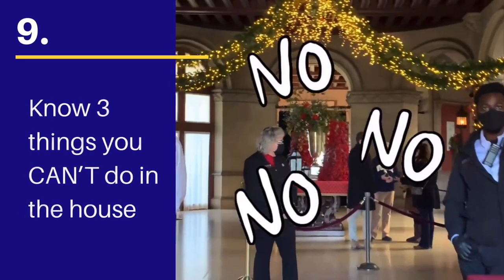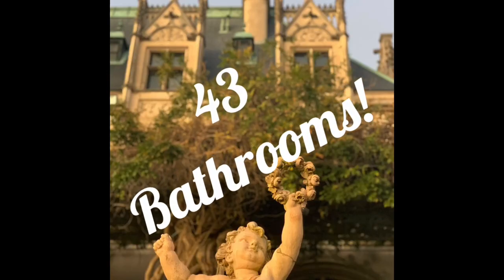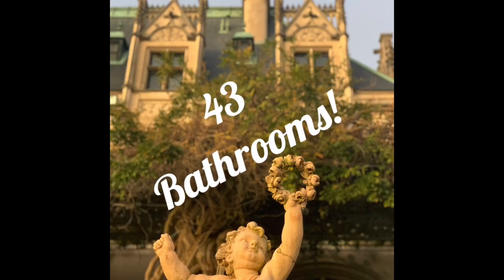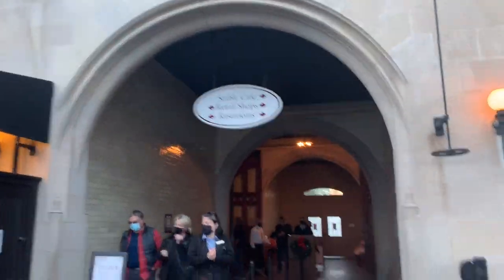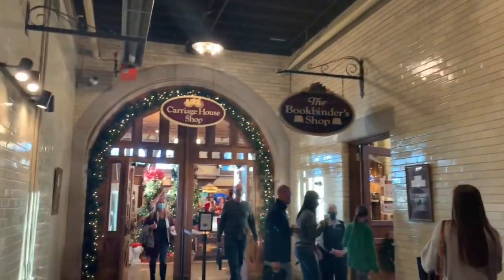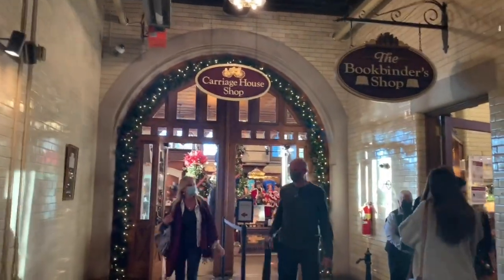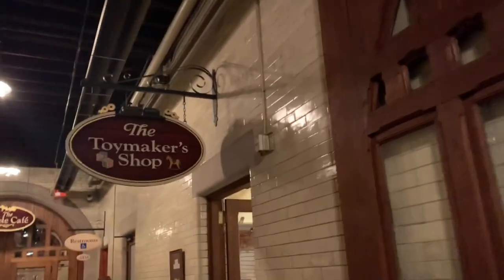Tip number 9: be aware of the three things that you cannot do on your house tour. Despite the fact that the house has 43 bathrooms, absolutely none of them are for public use. You'll need to take care of your business before or after entering the house. Two bathrooms are located in the building where you'll find the gift shops and the Stable Café — one on the side by the Carriage House gift shop and across from the confectionery.